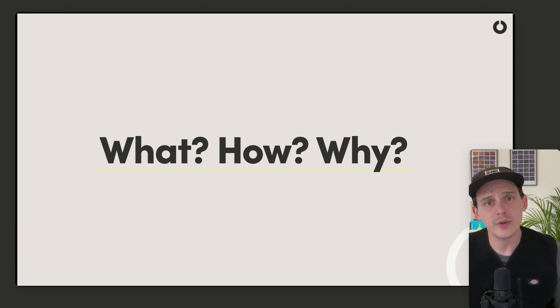A really important next stage is the what, why, and how — something called the Golden Circle. I encourage you to look that up. Essentially, the 'what' is what every company has: what do they do. All companies know what they do.